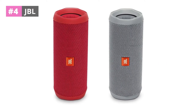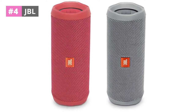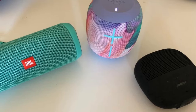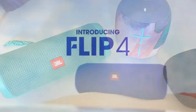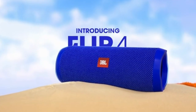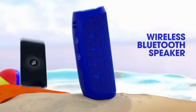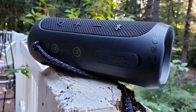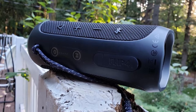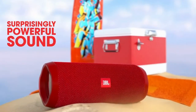At number 4, the JBL Flip 4 is the fourth iteration of the Flip series, and it's a portable Bluetooth speaker with astonishing performance. A rechargeable lithium-ion battery powers the small speaker and provides 12 hours of uninterrupted, elevated audio playback. The Flip 4 is the all-weather, all-purpose buddy that brings the party wherever it goes, thanks to its sturdy, waterproof textile materials that come in six vivid colors.